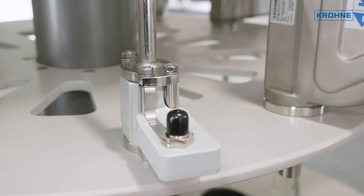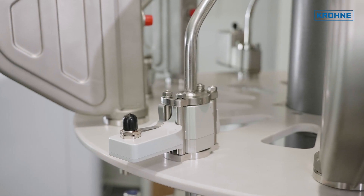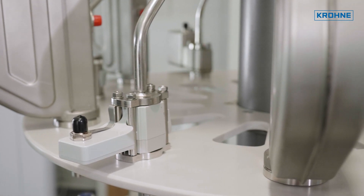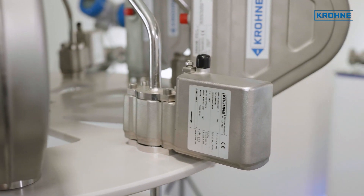Like the 5500, the Batch Flux 3100 features a ceramic flow tube. The Batch Flux 5500 encompasses all the applications of the 3100 and adds higher pressure and temperature capabilities. It is available in a wide range of sizes for quickly filling very small to very large containers.